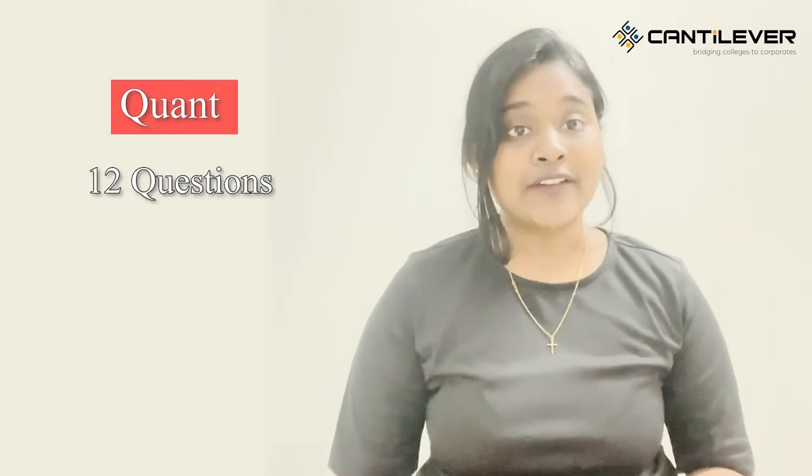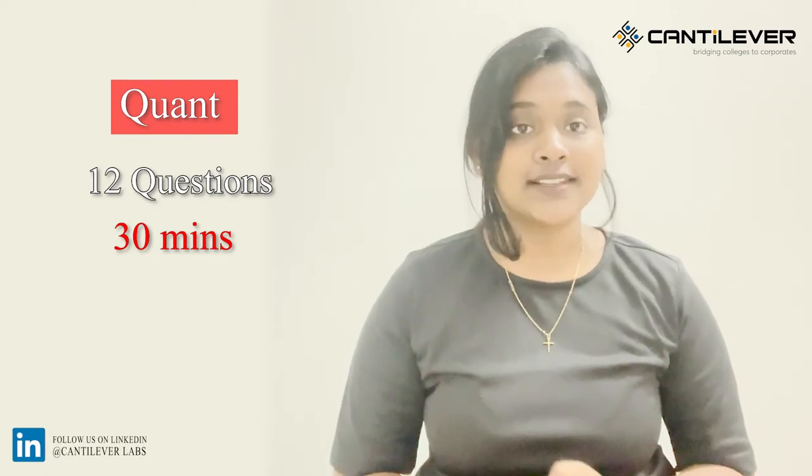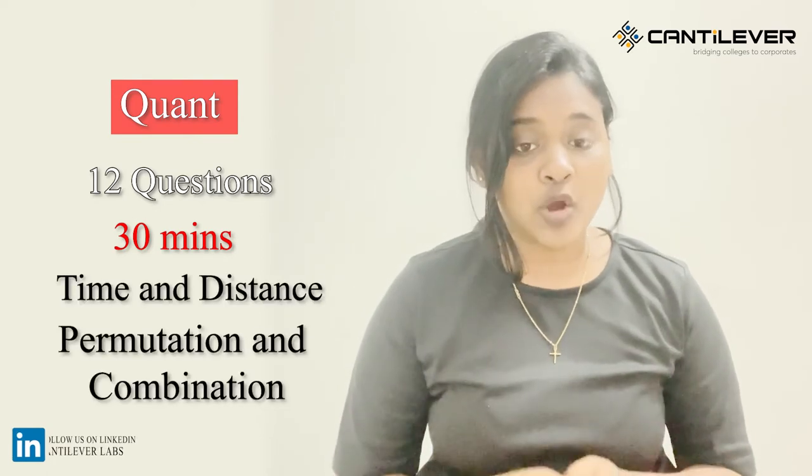The quant section will consist of 12 questions which have to be solved in 30 minutes. The questions will be from common topics like time and distance, permutation and combinations, but the difficulty level will be high.